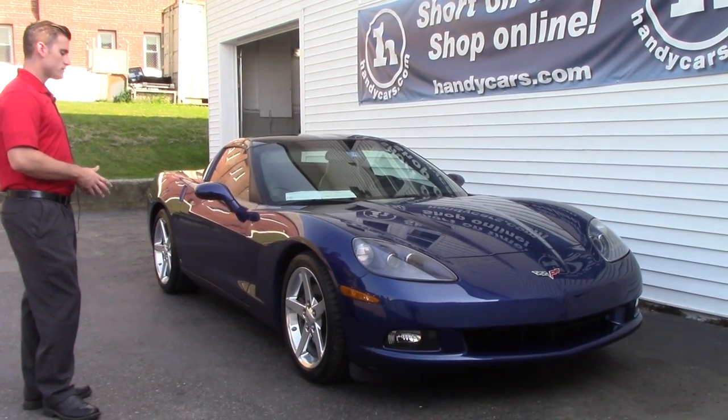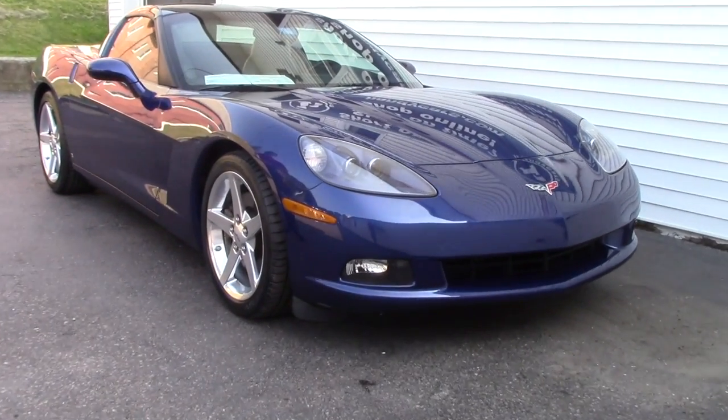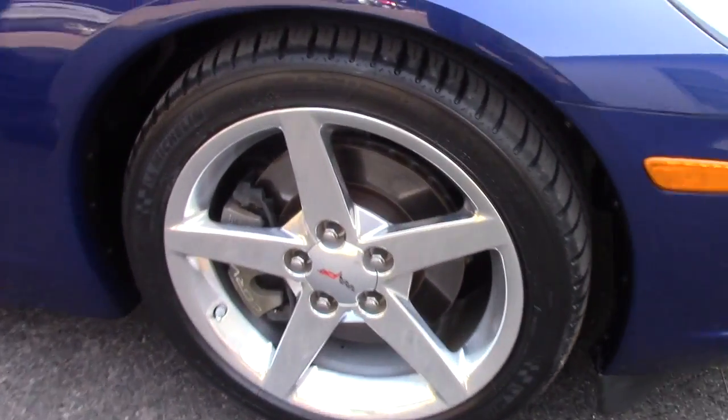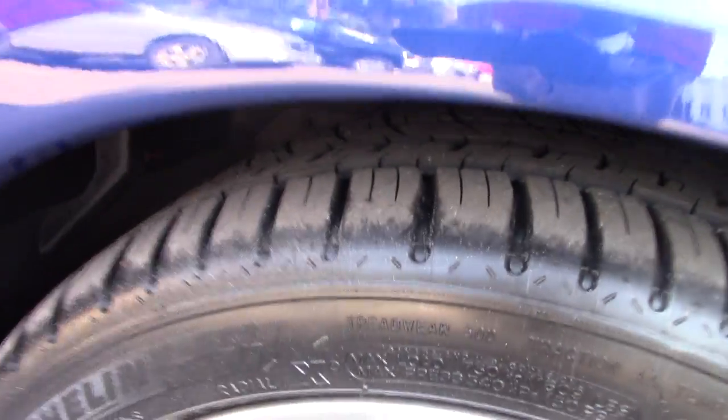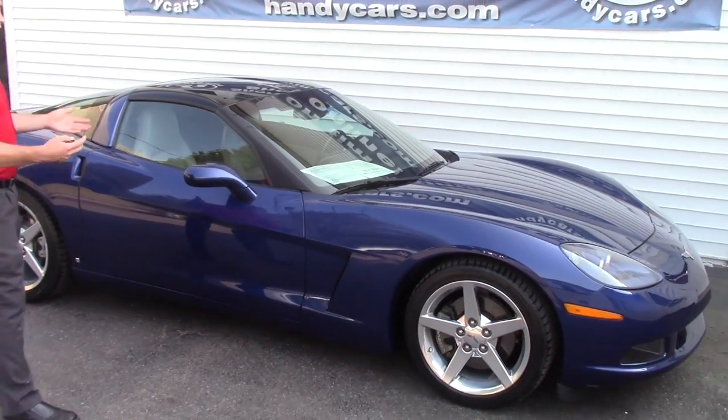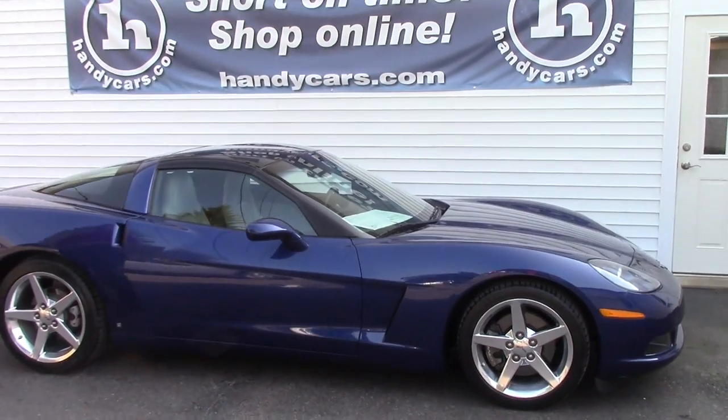You got a brand new set of tires, 19 inch rear tires. This is the 3LT package so you're going to have the heads up display and a few other things I'm going to go over. As we walk around you'll be able to see the condition of the vehicle yourself.